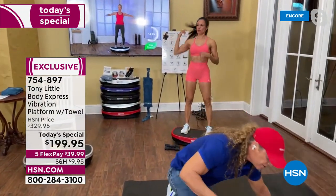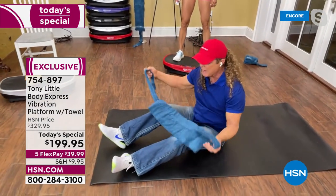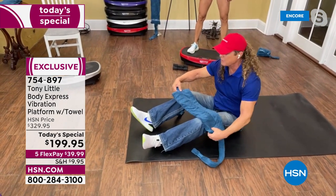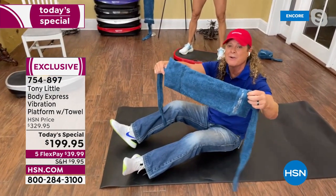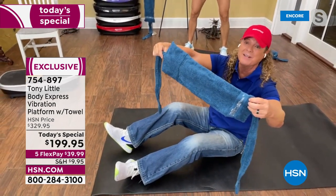Believe me, it's the best buy you've ever made, because everyone in your family can use it — beginner level, intermediate level, advanced level, or athlete. This is something I invented and I'm very proud of.